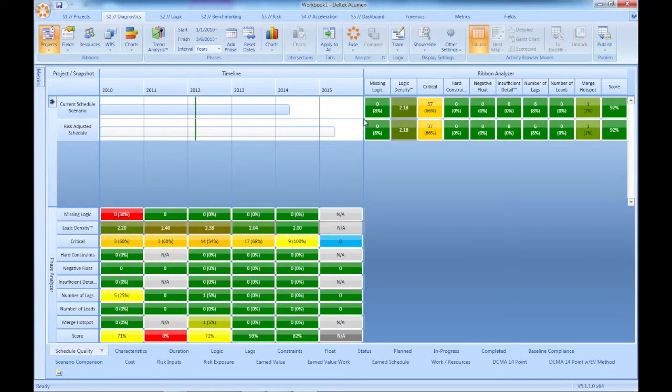I have a schedule open here in the Deltek Acumen suite. It's a good schedule, but after the team fixed some of the problems and added risks to the plan, it no longer meets the required finish dates.